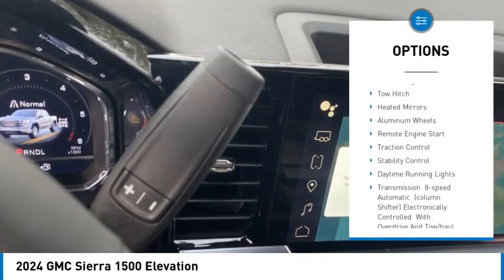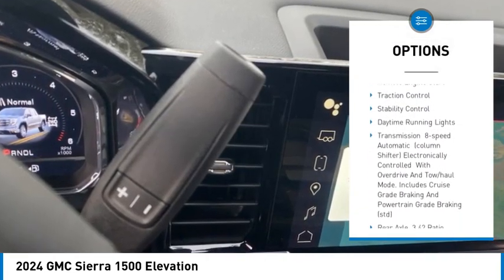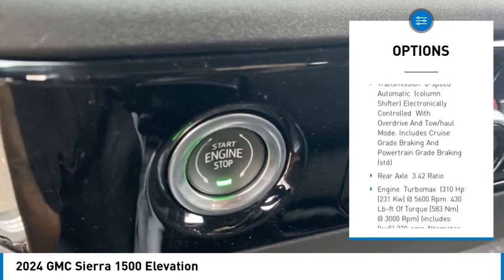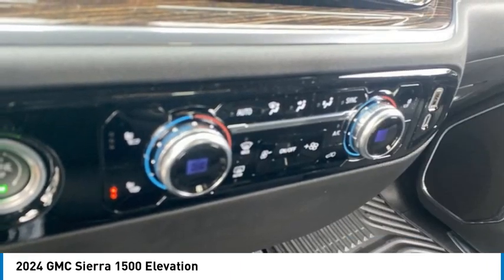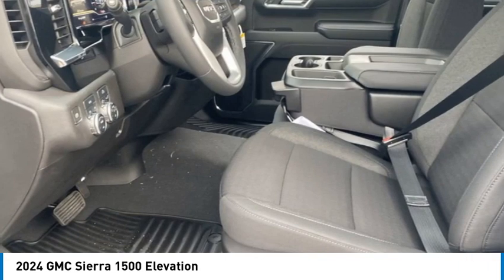Tire pressure monitor, four-wheel drive, turbocharged, tow hitch, pleated mirrors, aluminum wheels, remote engine start, traction control, stability control, daytime running lights.